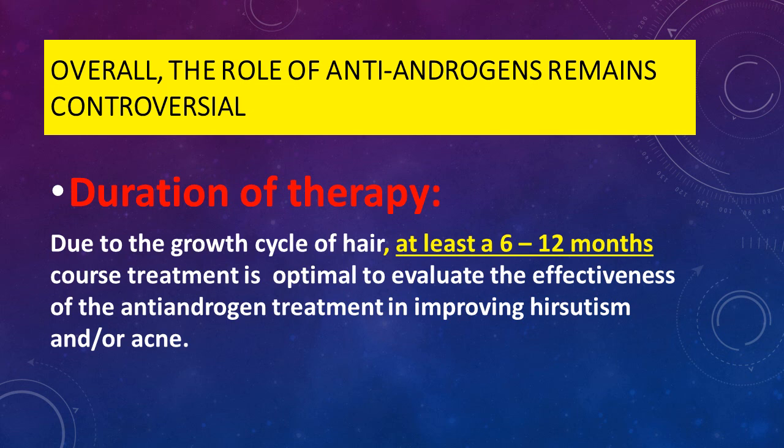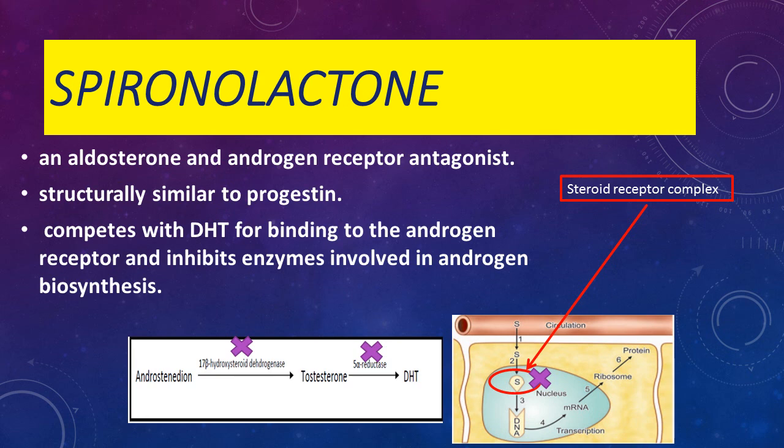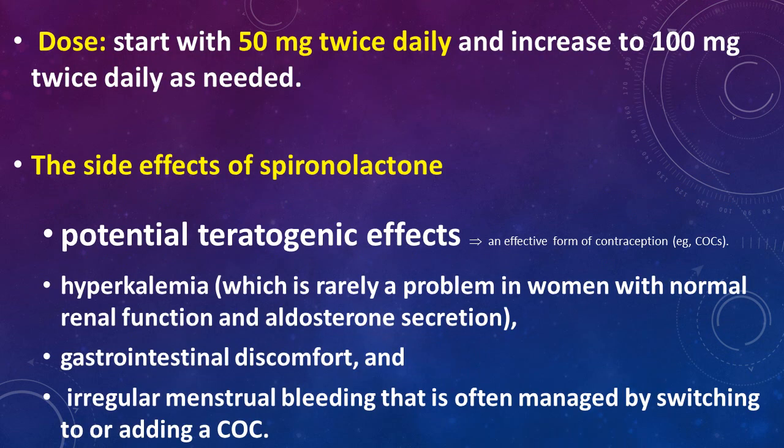The role of anti-androgens remains controversial and the duration of treatment is very long — at least six months to one year — and it is not highly effective. Spironolactone is an aldosterone and androgen receptor antagonist, structurally similar to progestin. It competes with dihydrotestosterone for binding to androgen receptors and inhibits enzymes involved in androgen biosynthesis. The dose is around 50 to 100 milligrams daily, increasing gradually up to 100 milligrams twice daily as needed.